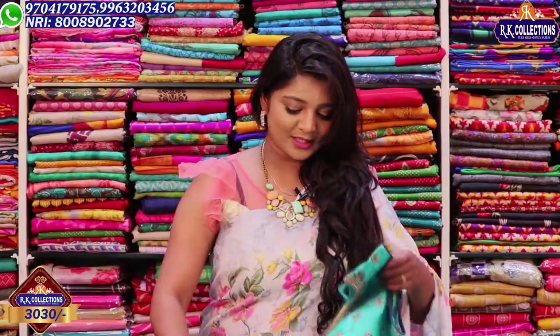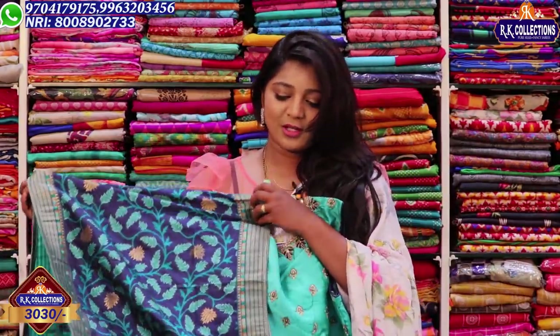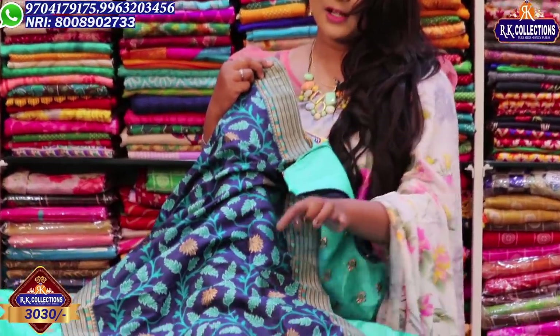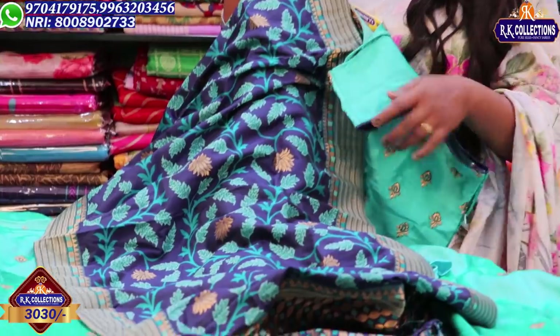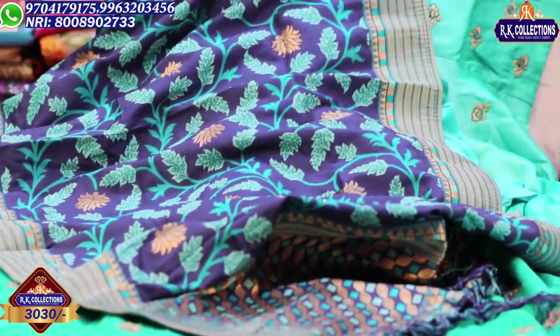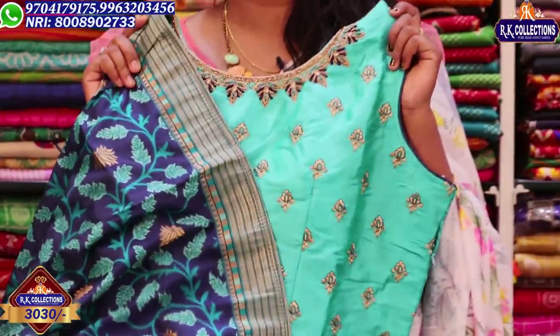This dress is 3,300 rupees. We use the navy blue colour combination. The green part accents the collar area. When we choose yellow color, there are lotus flowers. This dress is available for 3,030 rupees and is very beautiful.